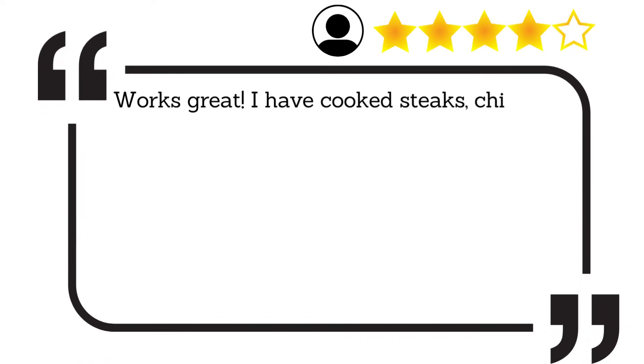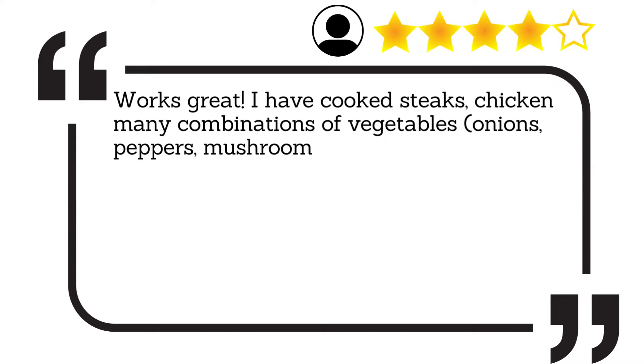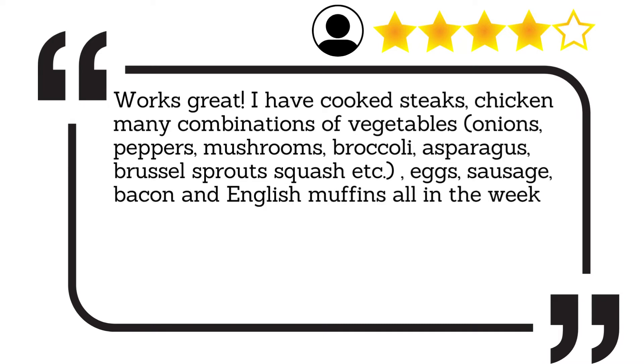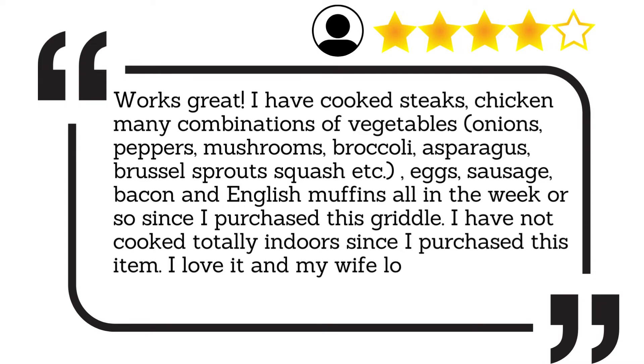It works great. I have cooked steaks, chicken, many combinations of vegetables including onions, peppers, mushrooms, broccoli, asparagus, Brussels sprouts, squash, etc., eggs, sausage, bacon, and English muffins — all in the week or so since I purchased this griddle. I have not cooked totally indoors since I purchased this item. I love it, and my wife loves it because I make less mess in the kitchen.